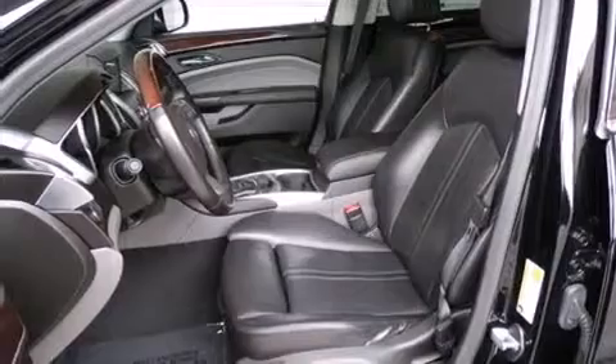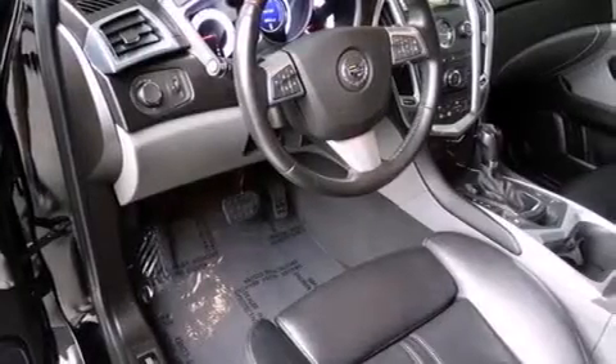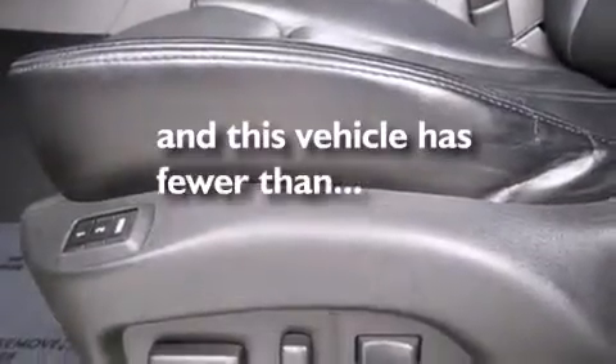Adjustable driver pedals. Memory settings for the driver's seat positions, so you can recall your favorite position with the push of one button. Air conditioning with automatic climate control. And this vehicle has less than 58,000 miles.